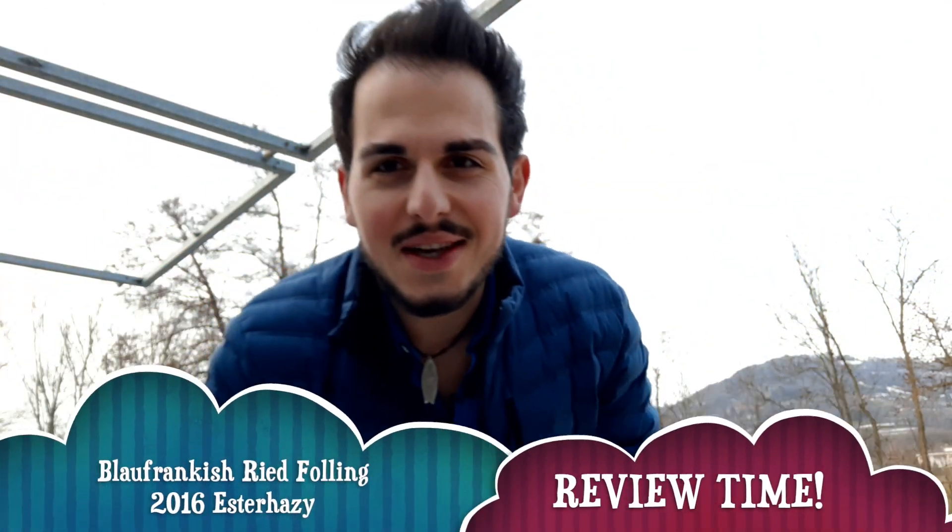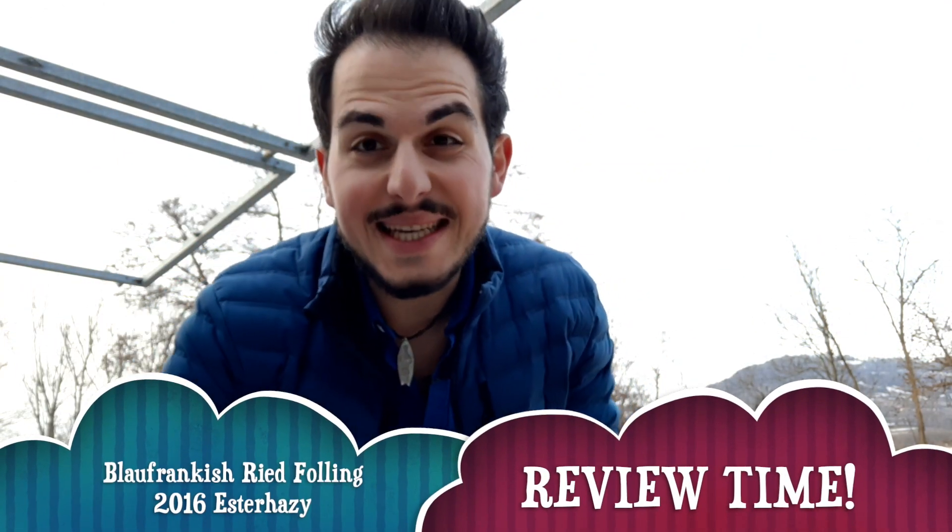Hey guys, how's it going? Antoinette here. We're back this week with a brand new tasting. Sorry I'm a little bit late on posting this video, but I'm going to try to make up for it right now. Let's get to this tasting.